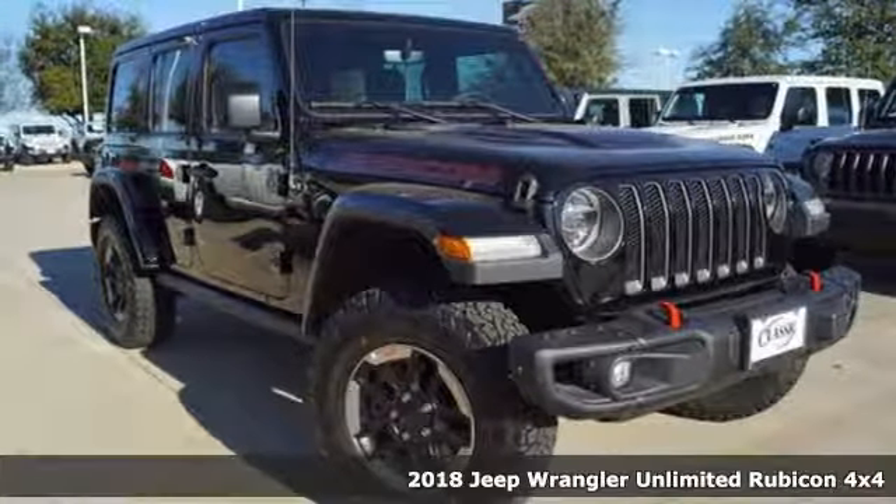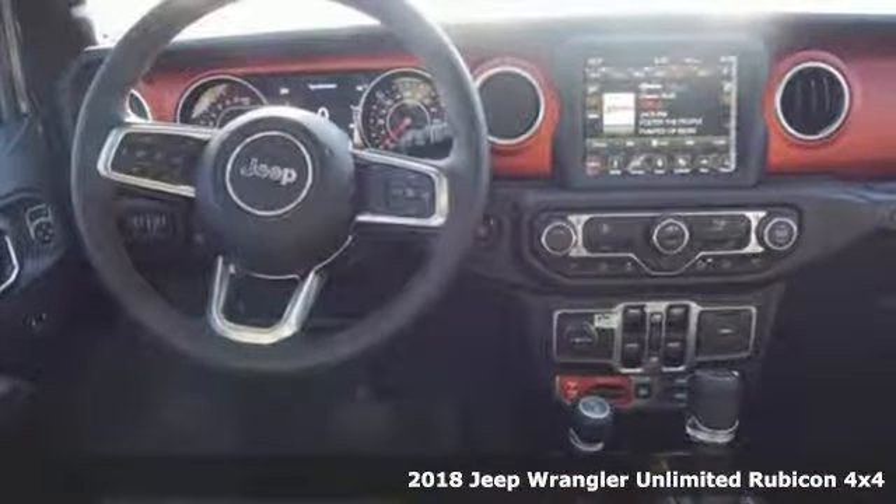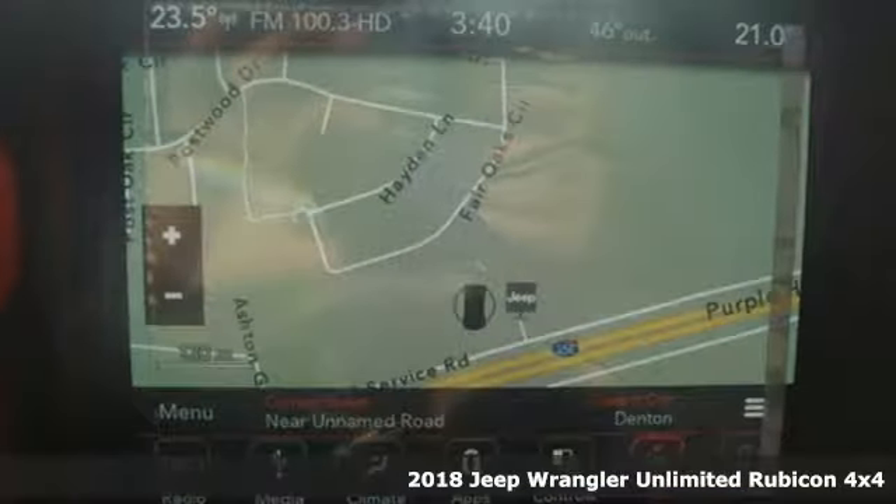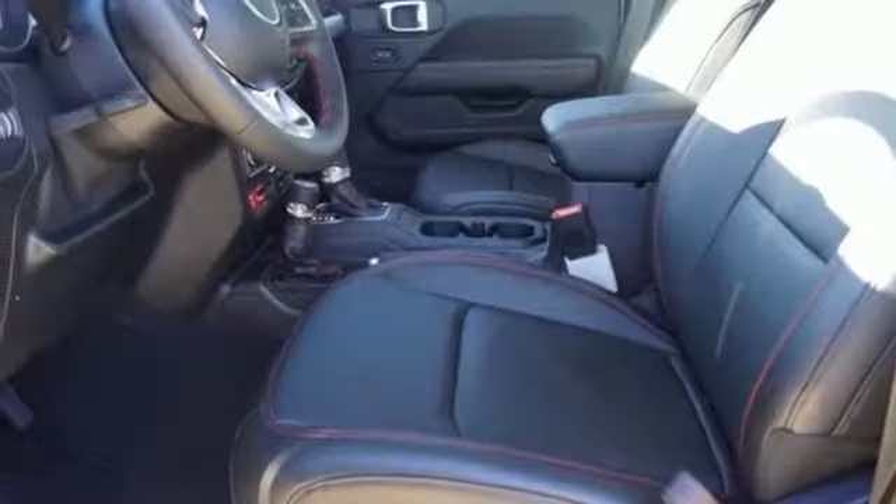Here's a new 2018 Jeep Wrangler Unlimited. The Wrangler is the right balance of style and purpose. And with four doors, it's easy for everyone to join in on the fun.